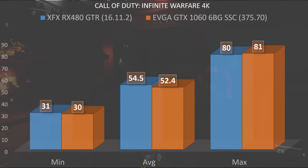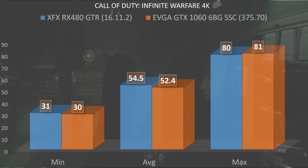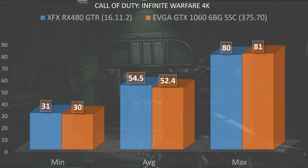Surprisingly, at 4K we once again see the gap close even more between the GTX 1060 and the RX 480. The RX 480 had a minimum of 31 fps, an average of 54.5, and a max of 80. On the GTX 1060 we had a minimum of 30 fps, an average of 52.4, and a max of 81.